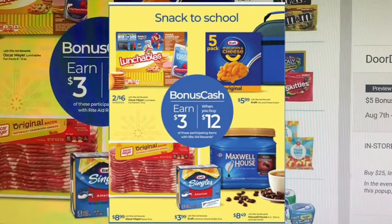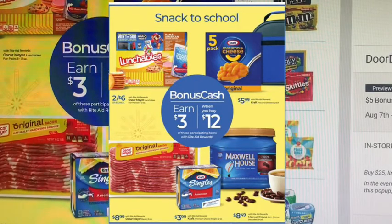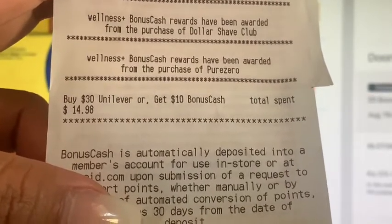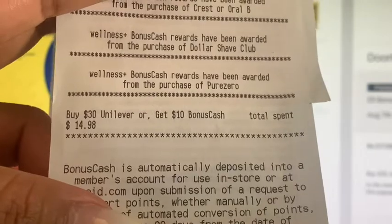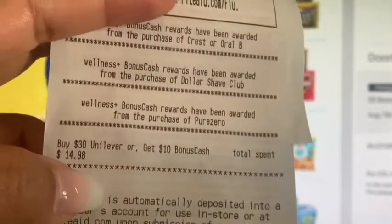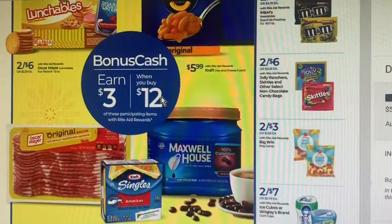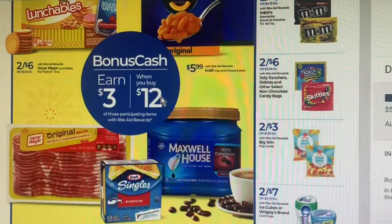These do track across transactions — if you spend $14 on one trip, then you just need to spend another $10 to complete the deal. I can show you an example on my receipt: from yesterday's Dollar Shave Club purchase, $14.98 is tracking, so I just need to spend $15.02 more to get the $10 back. Same thing with these — figure out how much you need to spend to reach $12 and get the $3 back.